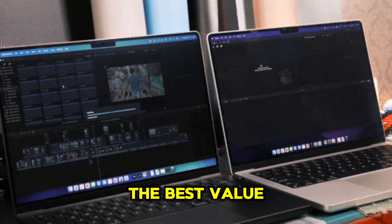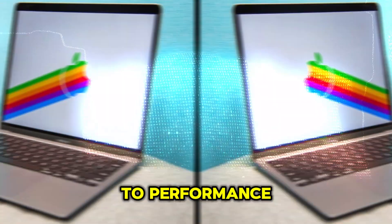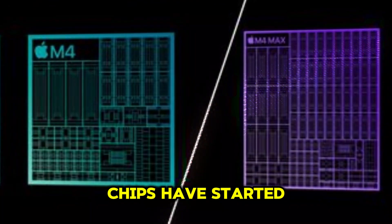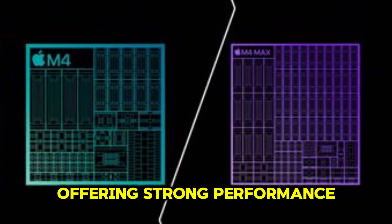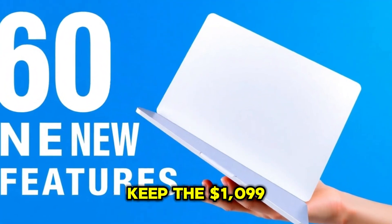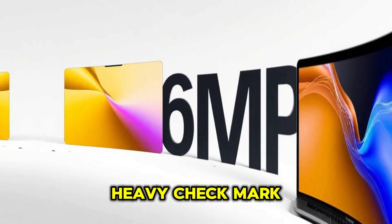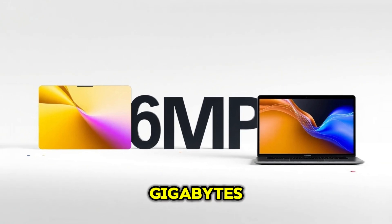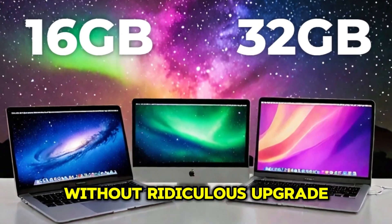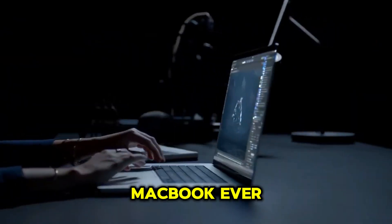The M1 MacBook Air was unbeatable in price-to-performance. But lately, Windows laptops with Snapdragon X Elite and Ryzen AI chips have started offering strong performance at lower prices. What Apple needs to do to stay on top: keep the $1,099 starting price for the base 13-inch model, increase the base RAM to 12 GB for better multitasking, and offer better storage configurations without ridiculous upgrade costs. If Apple pulls this off, the M4 MacBook Air could be the best value MacBook ever.